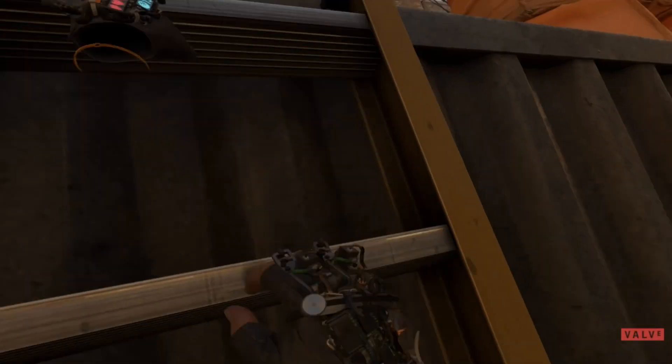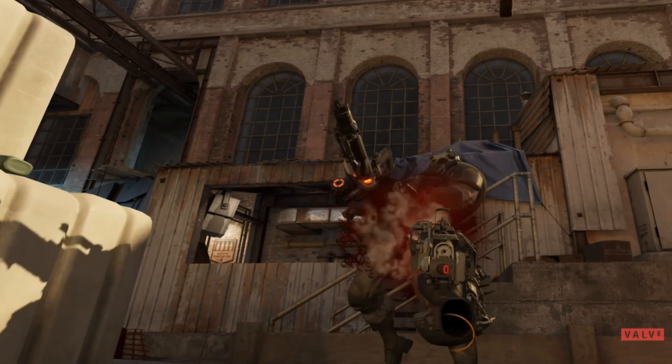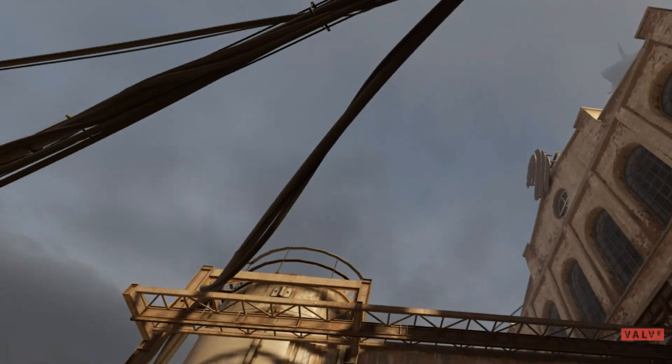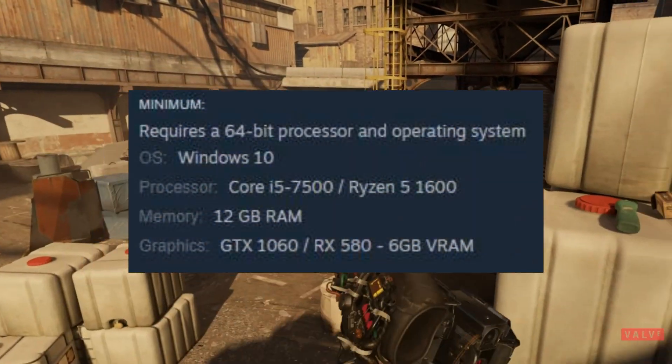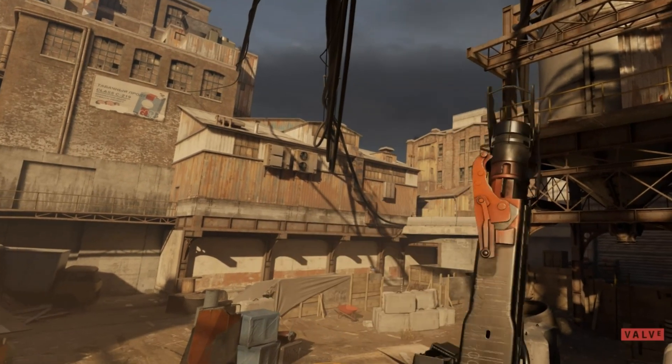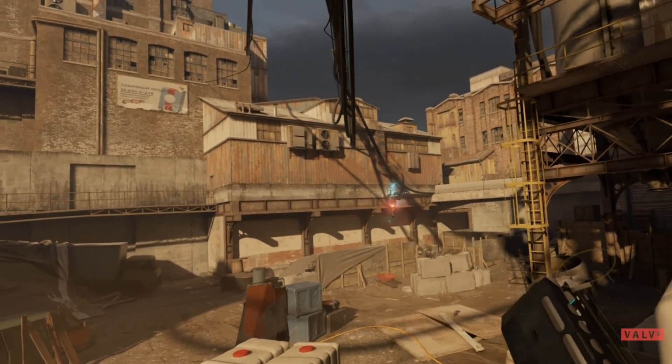Now you've got your headset plugged in, you've set it up, and you're ready to play some Half-Life: Alyx. How's the performance? Well, the CPU in the Steam Deck is more powerful than Alyx's minimum requirements, and 16GB of RAM is more than enough. But the graphics card does fall a bit short.